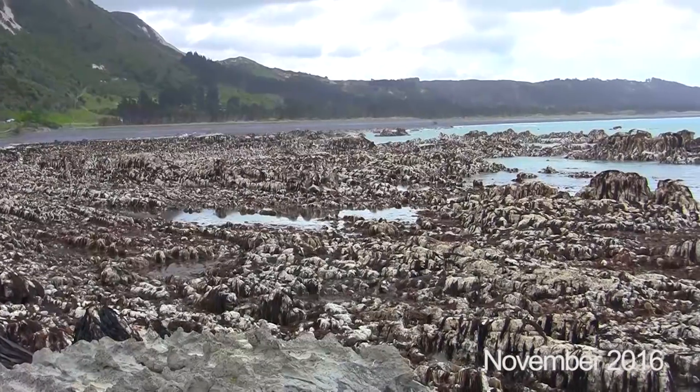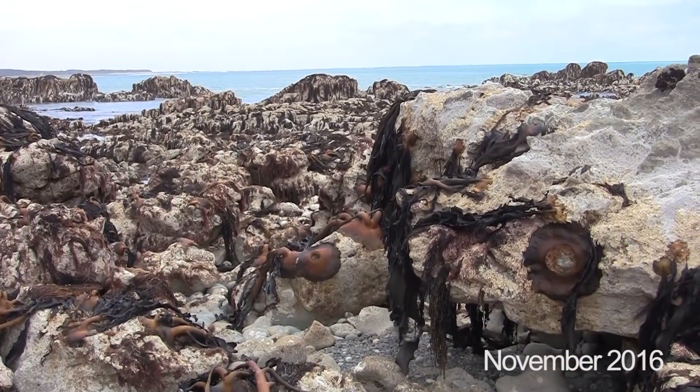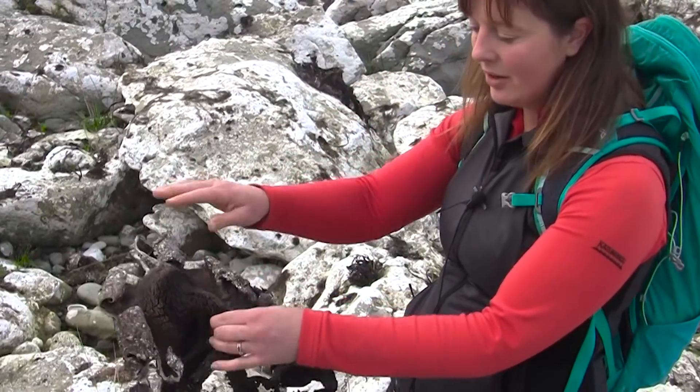When we came here immediately after the earthquake, everything out here was just covered in seaweed and all sorts of sea creatures. This is all that's really left now — this is the holdfast that used to stick it onto the rock.